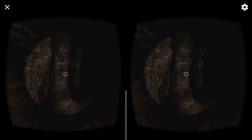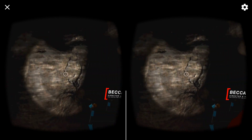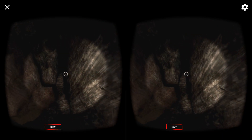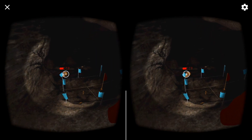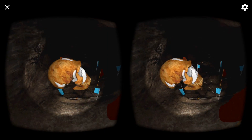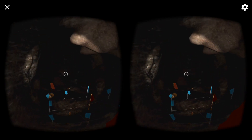Here we are in the Dinaledi chamber. We have just a few minutes to explore before we need to return to the surface. Unfortunately, you didn't get to crawl, climb, and squirm your way through the dark cave to get here — that's one of the fun parts. Behind us is the narrow passage we just came through from the hill antechamber. We had to squeeze down that nasty 12-meter-high fissure called the chute just to get to the antechamber.